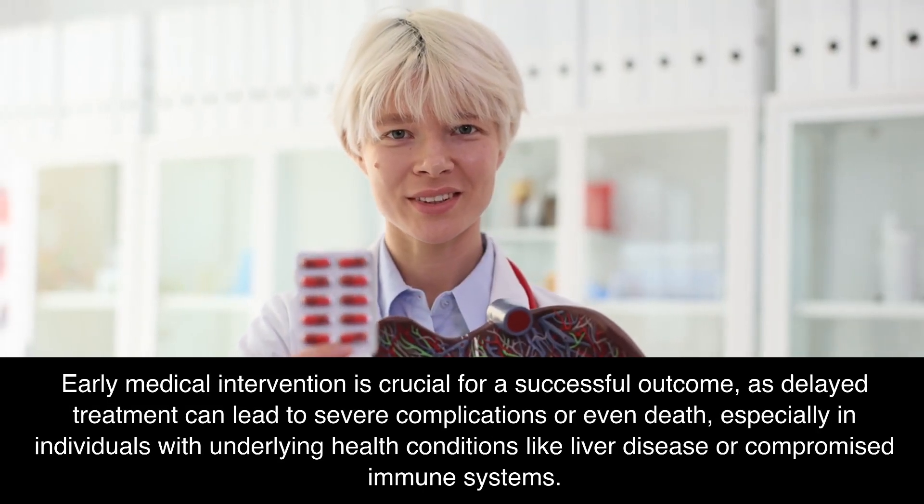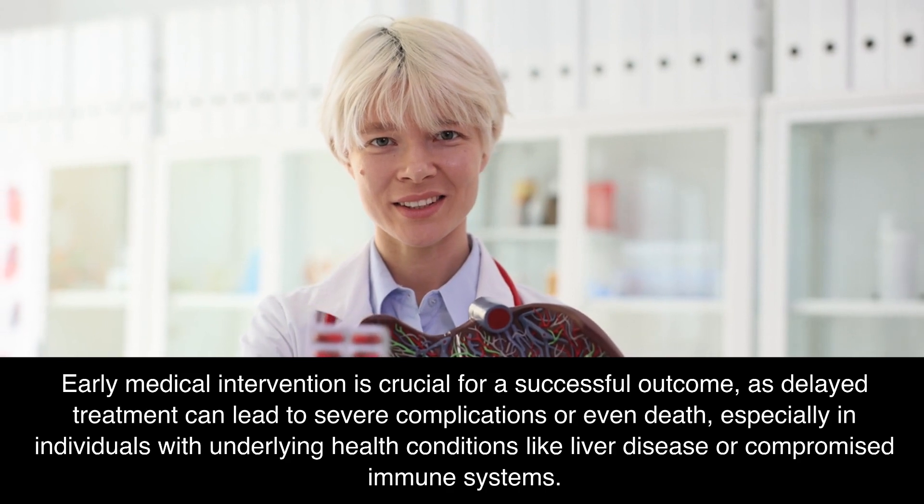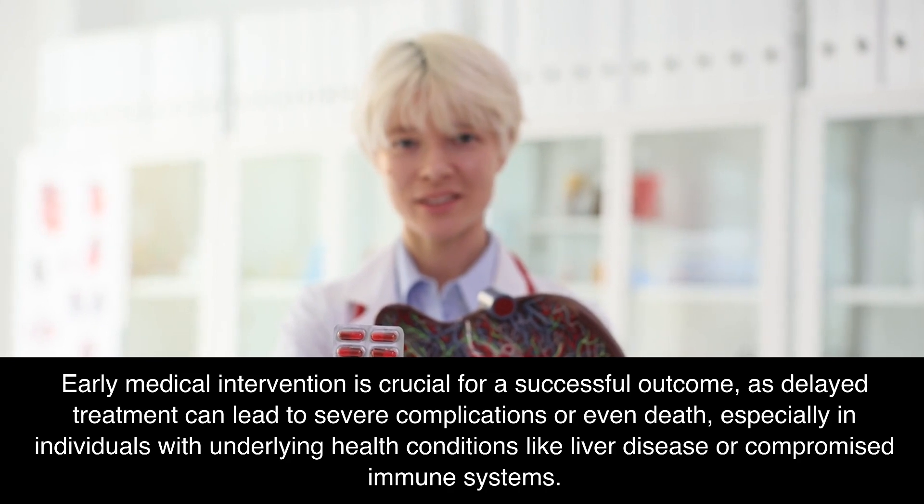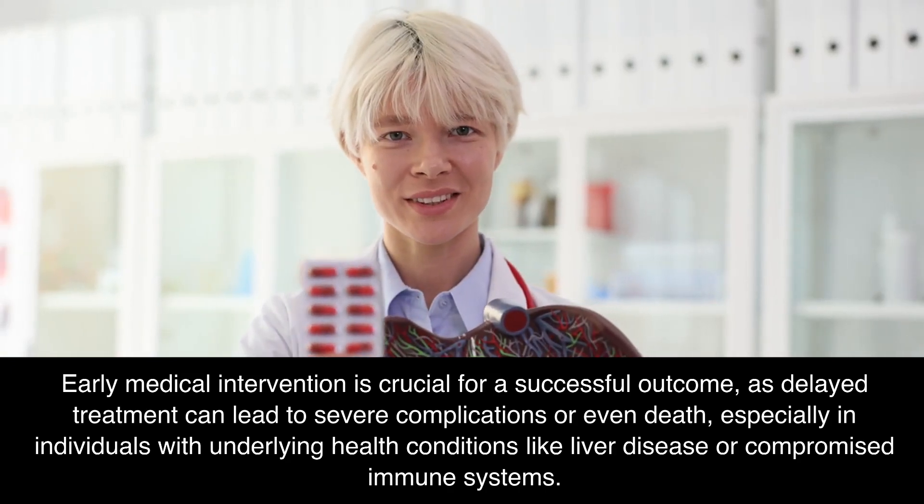Early medical intervention is crucial for a successful outcome, as delayed treatment can lead to severe complications or even death, especially in individuals with underlying health conditions like liver disease or compromised immune systems.